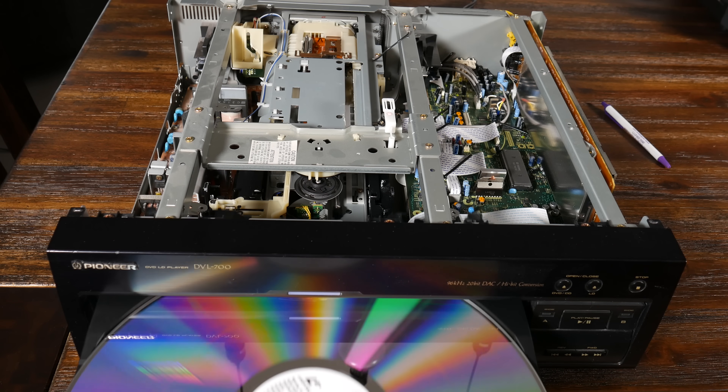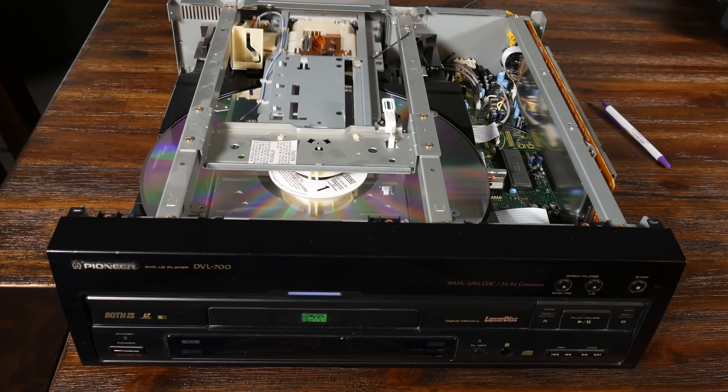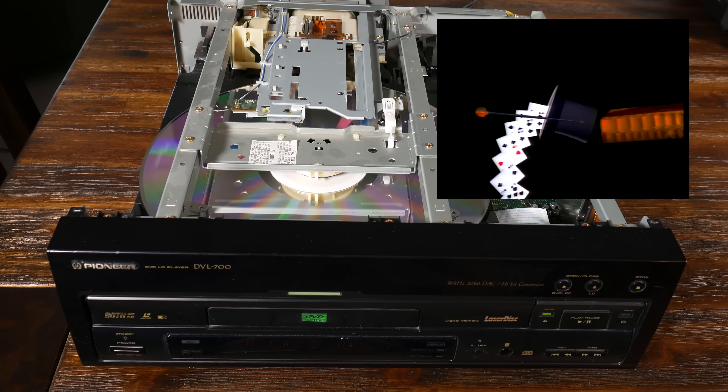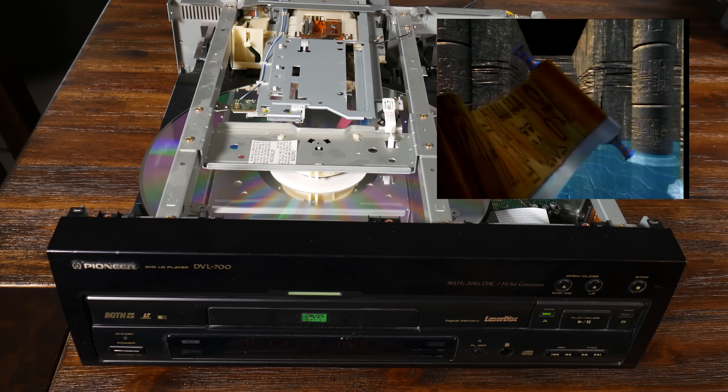In the Laserdisc system, these pits and lands were used to encode analog video and audio signals via a weird hybrid of pulse width modulation and frequency modulation. It's complicated, and the result is a usable analog video signal from a shiny plastic disc.